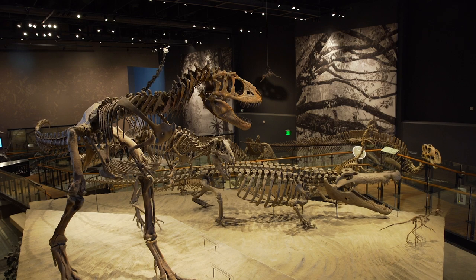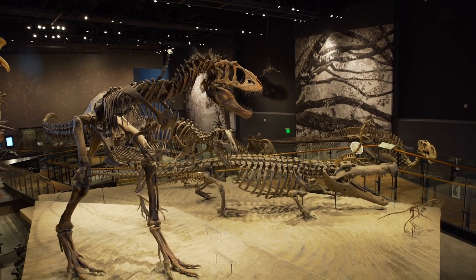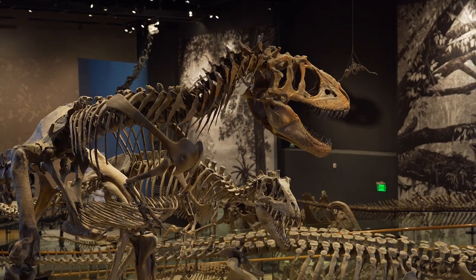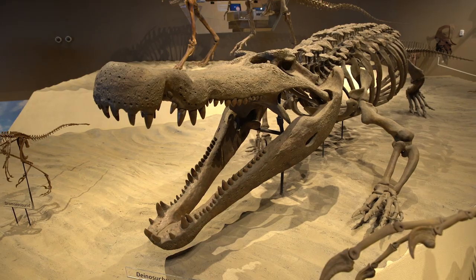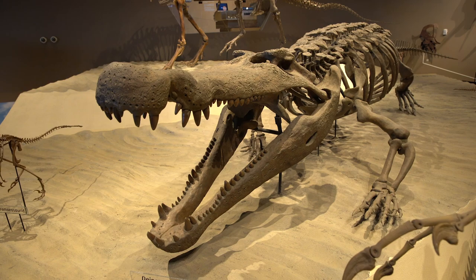Now we're back 75 million years ago during the Cretaceous period and you can see that all the different animals back then were quite different. We have large meat-eating tyrannosaurs like Teratophonius behind me, and large alligators like Dinosuchus. The environment was quite different too — we had broad slow-moving streams and rivers crisscrossing Utah that would have looked similar to what we see in southern Louisiana today.